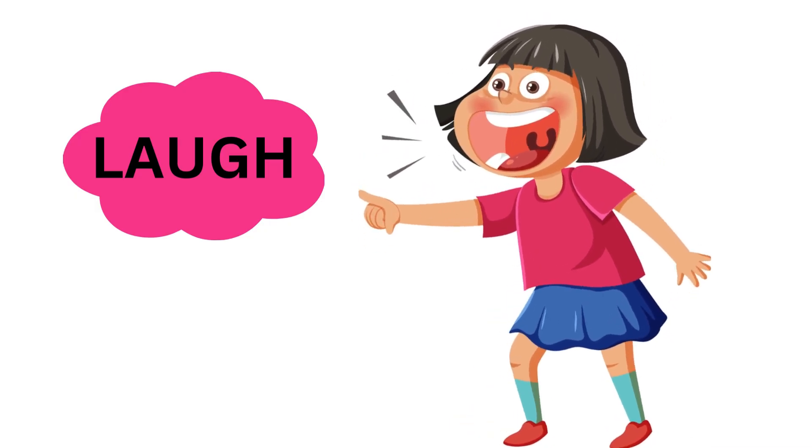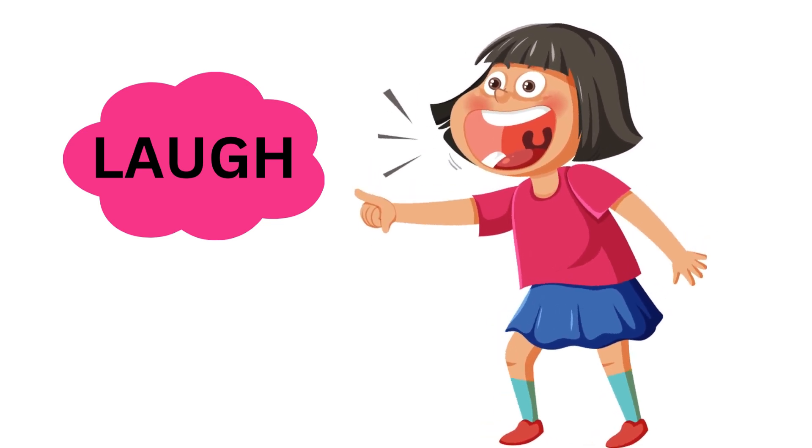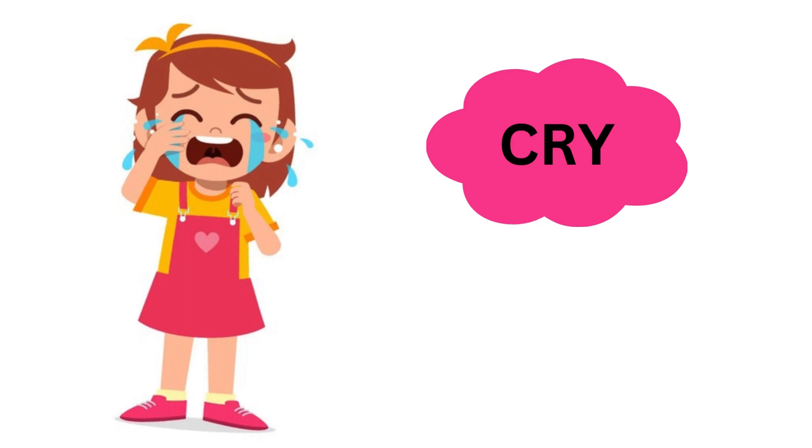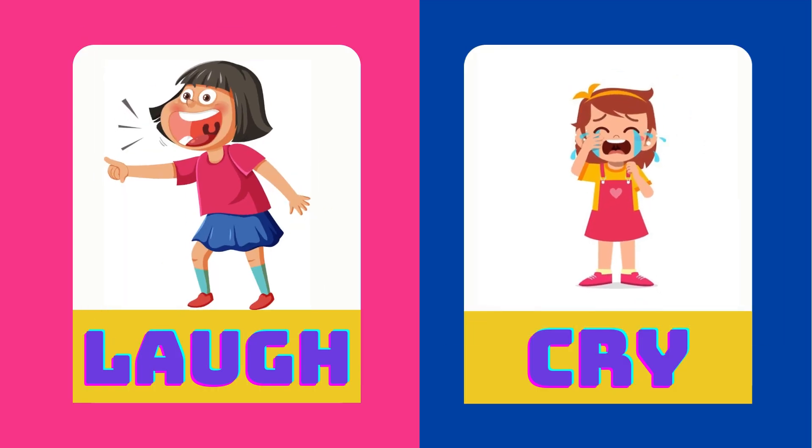Diana is laughing. Pinky is crying for a chocolate. Laugh is the opposite of cry.